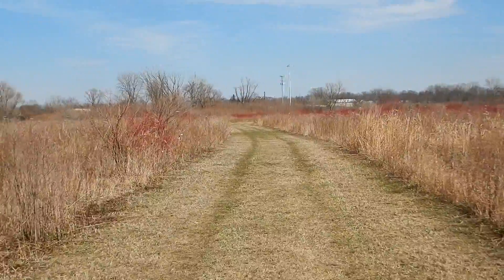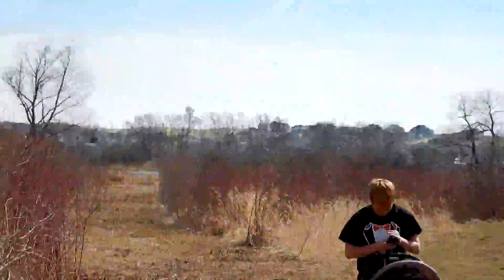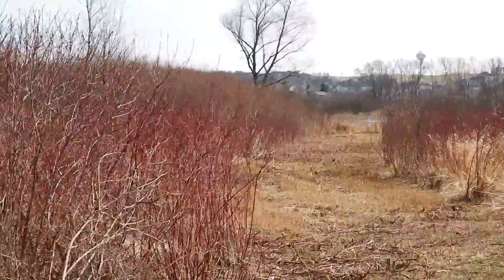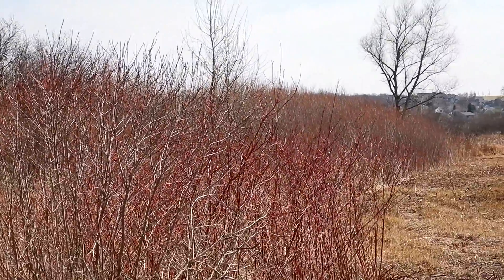There are two different paths we can take: this one, which is very marshy and muddy and gross — interesting because I've got my white shoes on — or we can go down this path which goes towards the water. Should we try going towards the water?